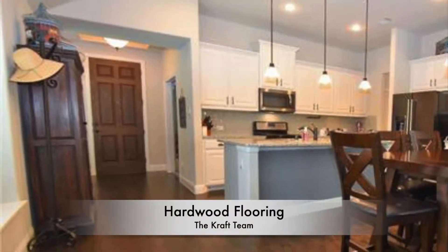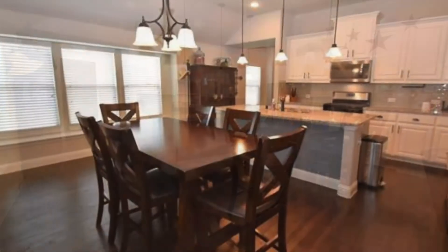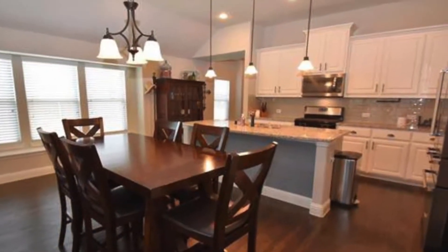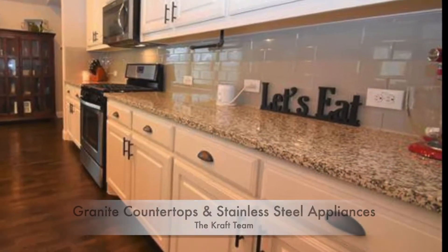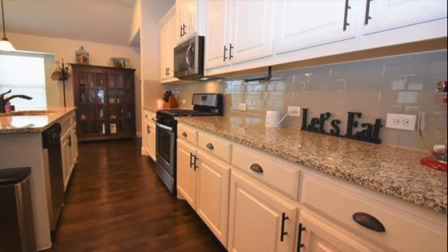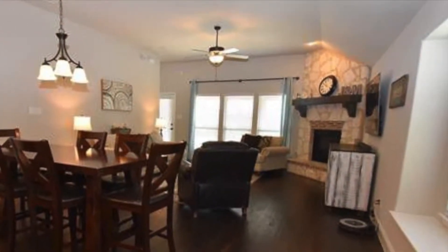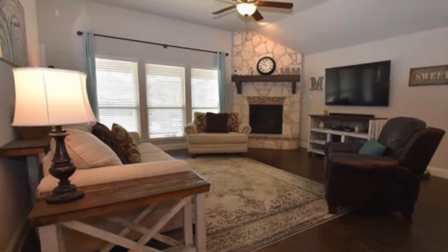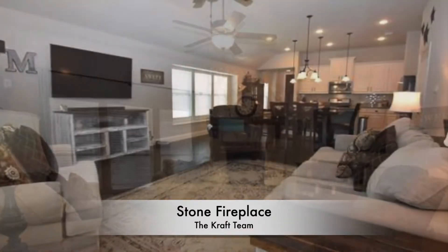The gorgeous hardwood flooring and open living style create a warm, cozy family space. The kitchen features granite countertops, stainless steel appliances, and upgraded backsplash, adding elegance to this well-appointed space. The open floor plan flows to a nice-sized family room boasting windows for lots of natural light and a stone fireplace that creates the perfect focal point.